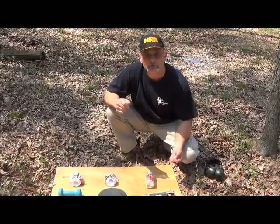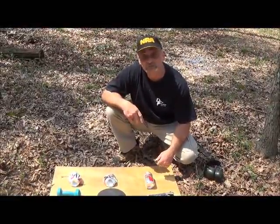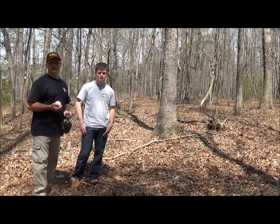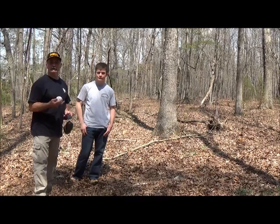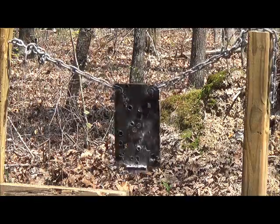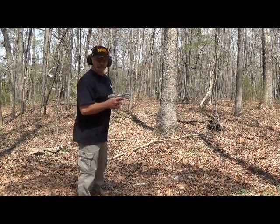A thrown baseball has somewhere around 350 foot-pounds of kinetic energy, depending on how fast it's thrown. So the next thing we're going to do is shoot that steel plate with the 9mm and then throw a baseball at it — it should be about the same, 350 foot-pounds. One of our star students here at Ballistics University has volunteered to throw the baseball and produce about 350 foot-pounds. Let's see how it moves the target. And now the 9mm — let's see what it does to the steel plate.